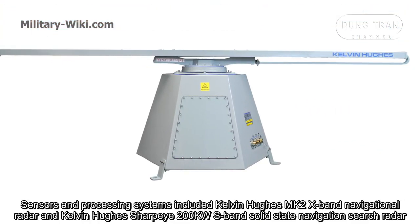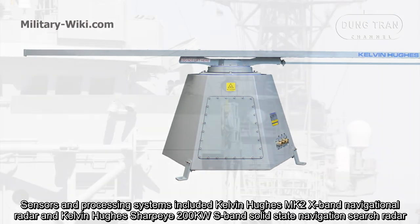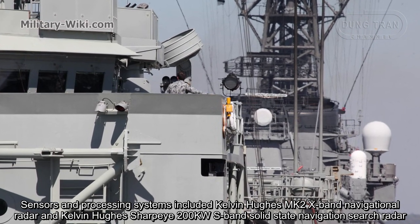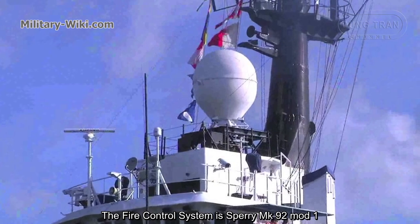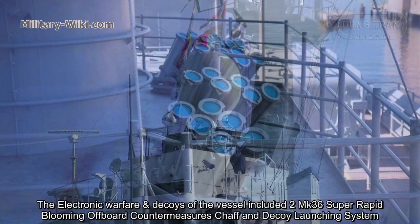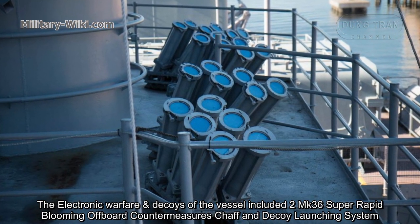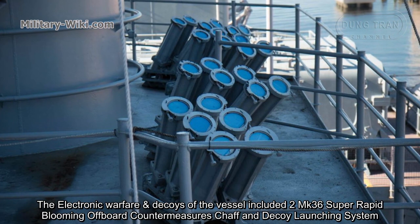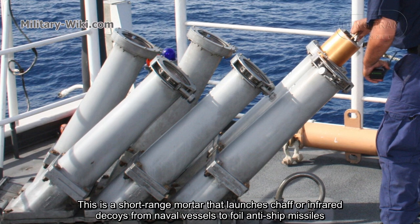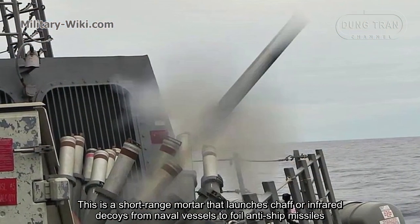Sensors and processing systems include the Kelvin Hughes Mark II X-Band Navigation Radar and the Kelvin Hughes Sharpeye 200kW X-Band solid-state navigation radar. The fire control system is the Mk 92 Mod 1. The electronic warfare and decoys include two Mark 36 Super Rapid Blooming Offboard Countermeasures chaff and decoy launching systems, which fire chaff or infrared decoys from naval vessels to defeat anti-ship missiles.